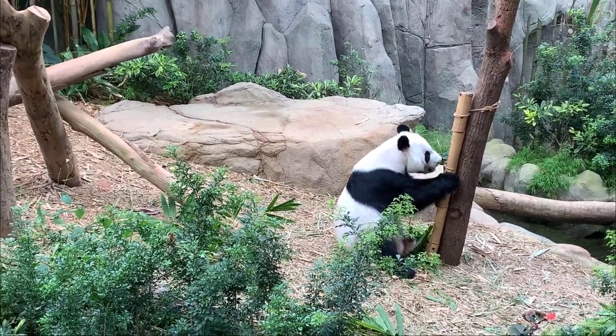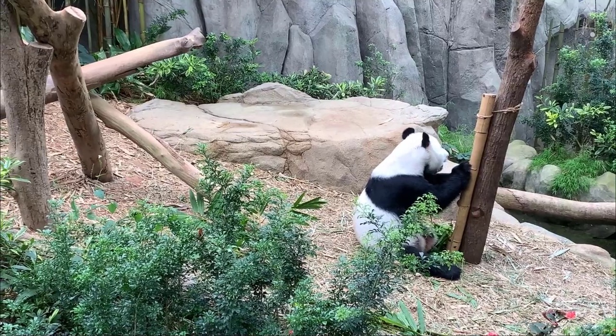If you are planning a day at the zoo, here are some fun tips you can prepare before going.